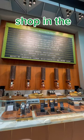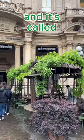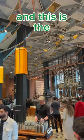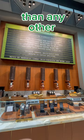I just went to the best Starbucks shop in the world. It's in the center of Milano in Italy and it's called Starbucks Reserve Roastery. There's only five other stores like this in the world and this is the only one in Europe. The interior is totally different than any other Starbucks shop.